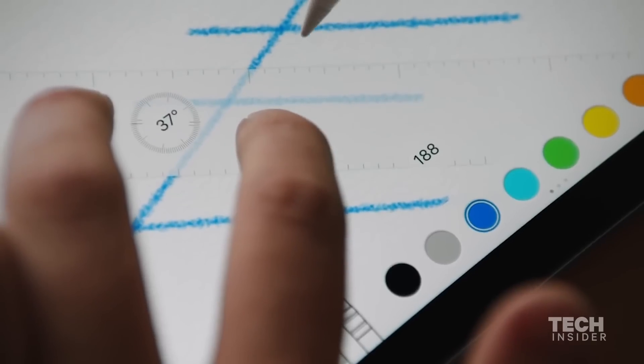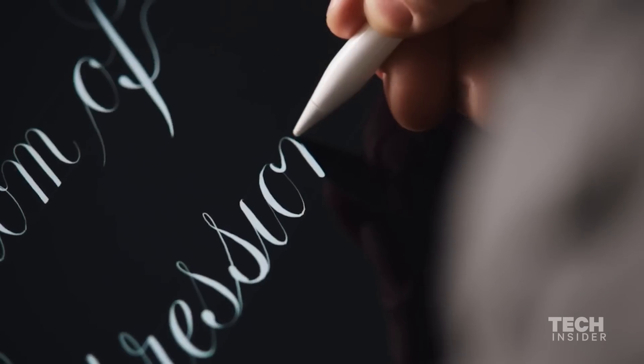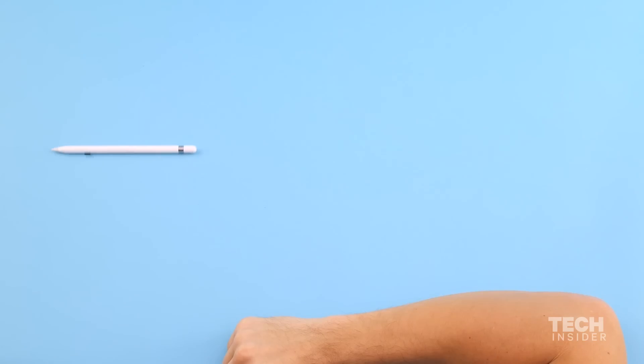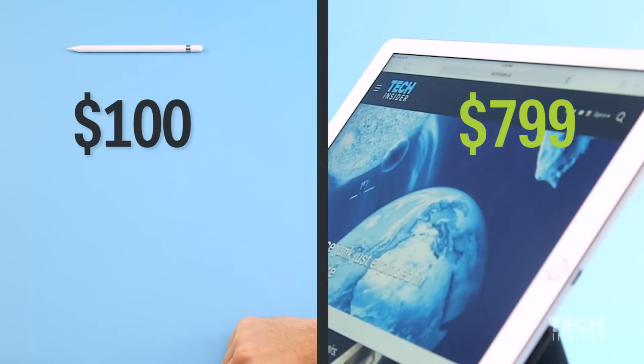And since the iPad Pro is designed with professionals in mind, a lot of graphic designers are going to be using this device and they need that kind of precision in order to make the apps work better. But of course there's going to be a catch. The Apple Pencil doesn't come with the iPad Pro, and like many other Apple products, it's pretty expensive — an extra $100 on top of the $799 the iPad Pro costs.